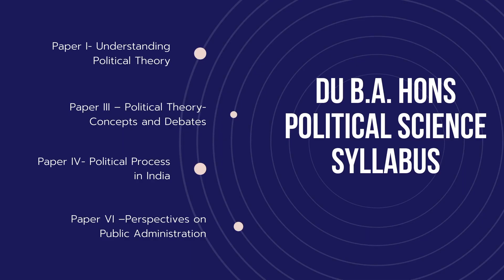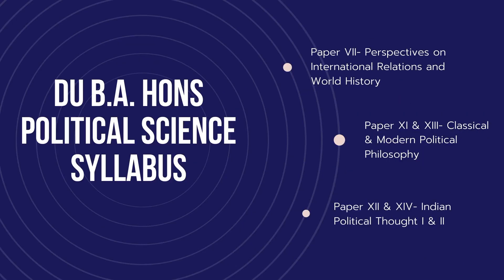The papers you should focus on are: Paper 1 — Understanding Political Theory; Paper 3 — Political Theory: Concepts and Debates; Paper 4 — Political Processes in India; Paper 6 — Perspectives on Public Administration; Paper 7 — Perspectives on International Relations and World History; Papers 11 and 13 — Classical and Modern Political Philosophy; and Papers 12 and 14 — Indian Political Thought 1 and 2. These are the only subjects from which you get questions.